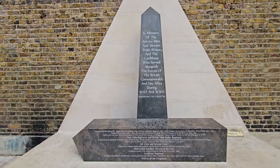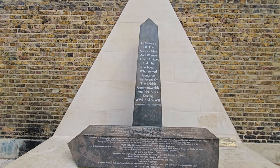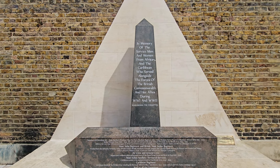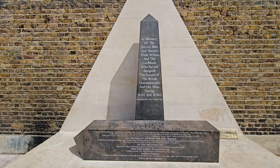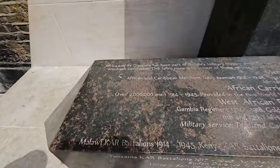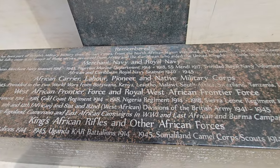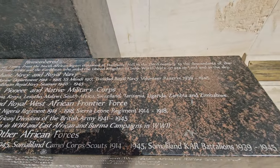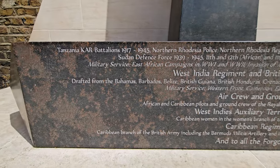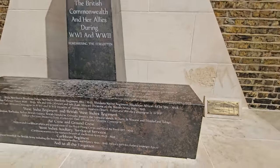This is what I'm here for — I'm going to try and get it nice and steady for you guys. In memory of the servicemen and women from Africa and the Caribbean who served alongside the forces of the British Commonwealth and her allies during World War One and World War Two. At least they've been recognised. This is the inscription on here — I'll just scroll along slowly for you guys to read at your leisure. I'm videoing it now and I'm going to have a look at it later on.